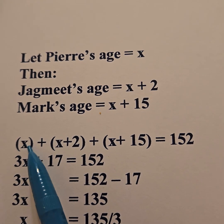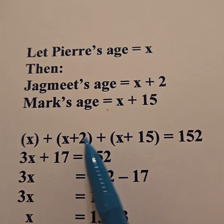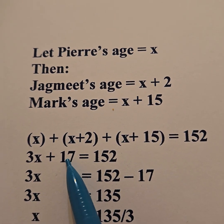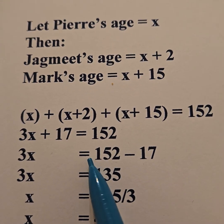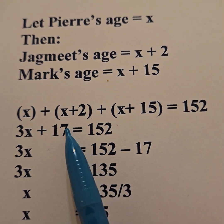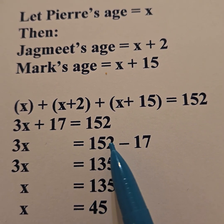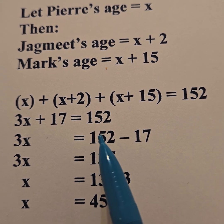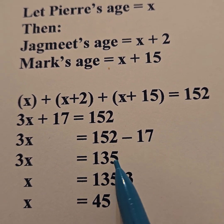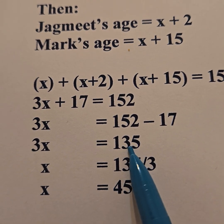Now add up the left side. There's an X, an X, and another X — that's 3X. The 2 plus 15 gives us 17. That equals 152. What I do to one side, I do to the other. If left equals right, left reduced by 17 equals right reduced by 17. So 152 minus 17 is 135.